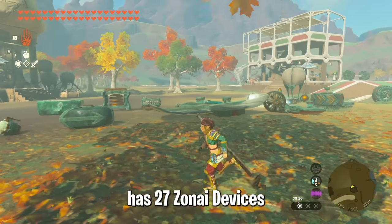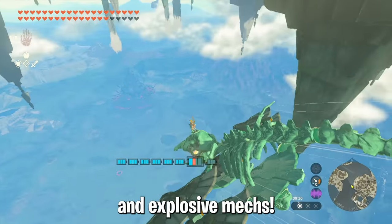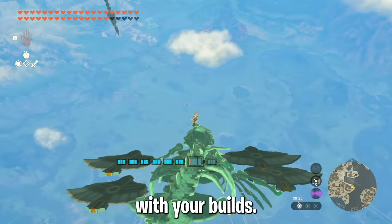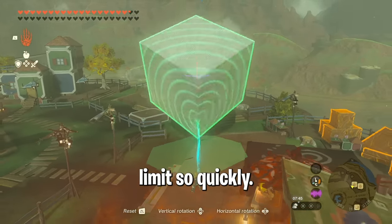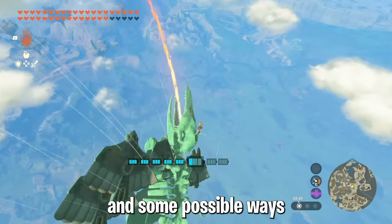You might think that Tears of the Kingdom has 27 Zonai devices to build vehicles and explosive mechs. What many people don't know is that there are over a hundred unique devices hidden all over Hyrule that can help with your build. Some are purely cosmetic, others have actual features, and some help you avoid reaching the 21-part limit so quickly. In this video I'll show you the most important ones, how to get them, and some possible ways to use them.